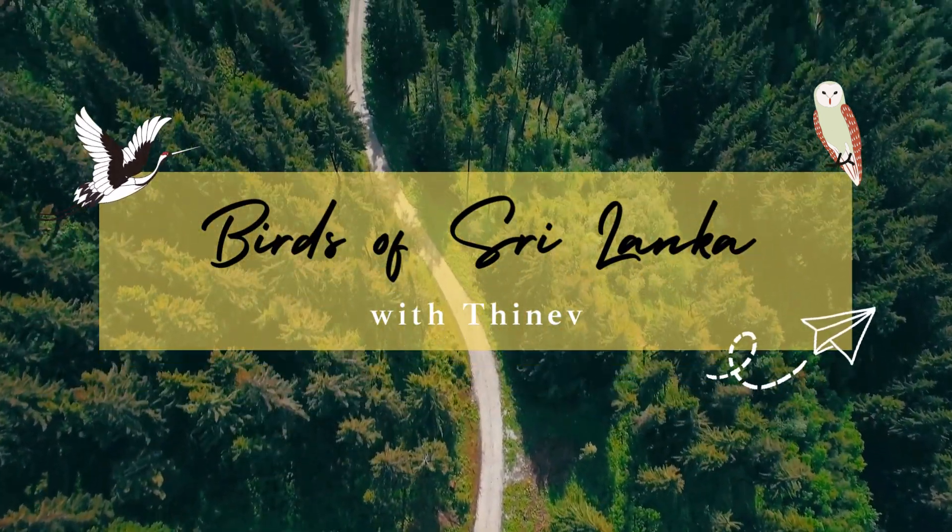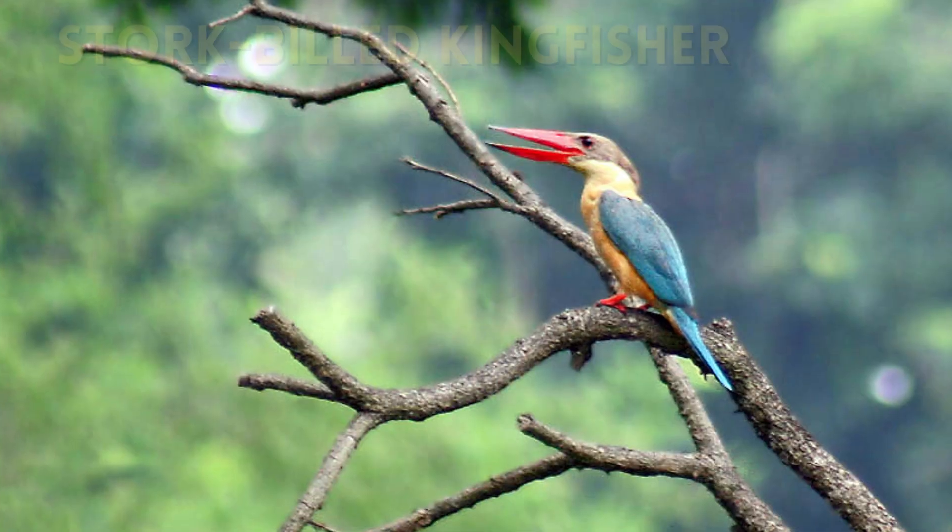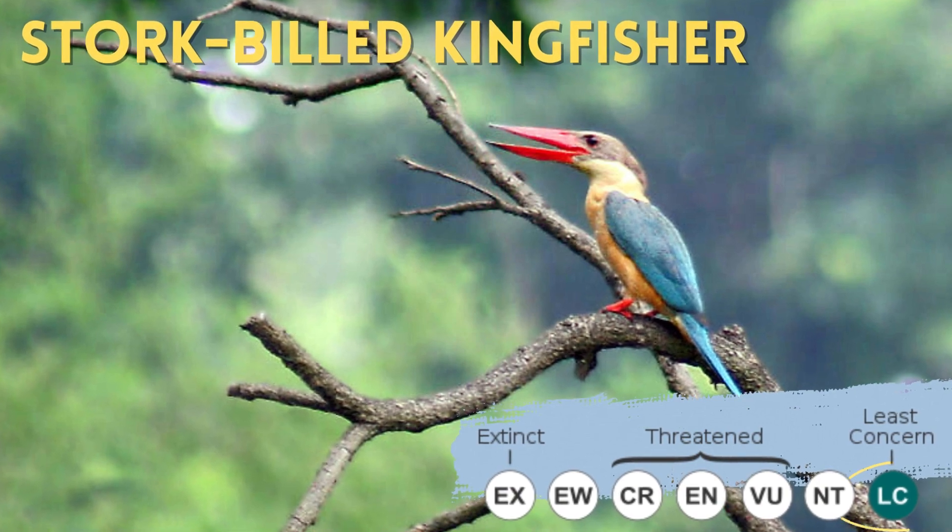Hello, I am Tinev. Today I will be talking about a bird that looks just like the famous Woody Woodpecker — the stork-billed kingfisher.